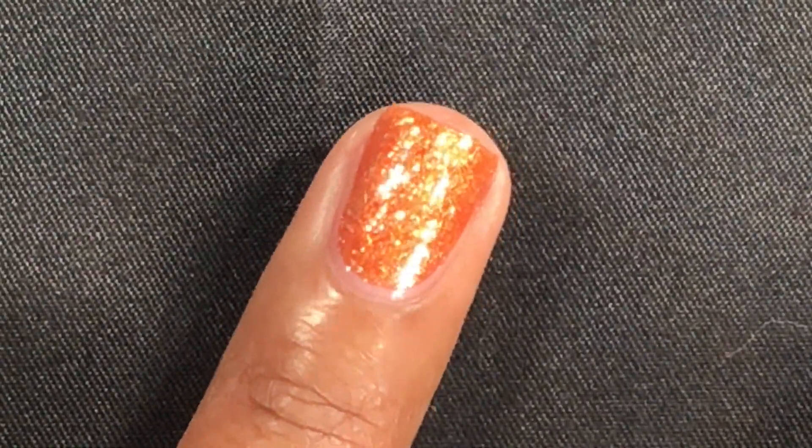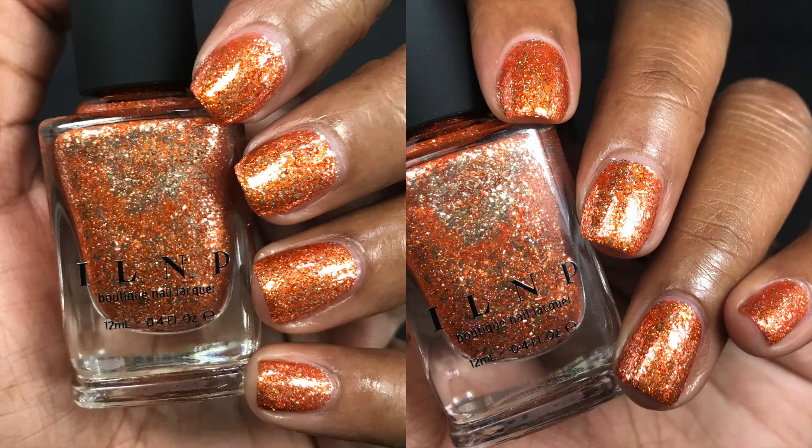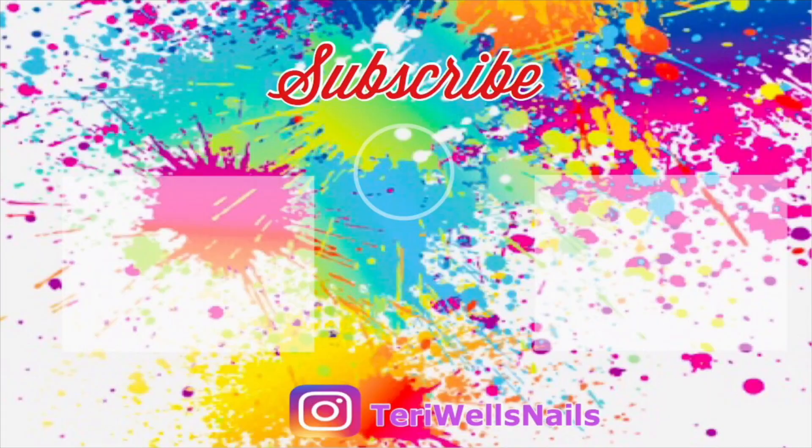That is the end of my video! These polishes released October 1st on ILNP's website — I'll leave that information in the description below. If you haven't already, be sure to like this video, subscribe to my channel, and hit the bell for notifications of when I upload. I'll see y'all in the next one — bye!